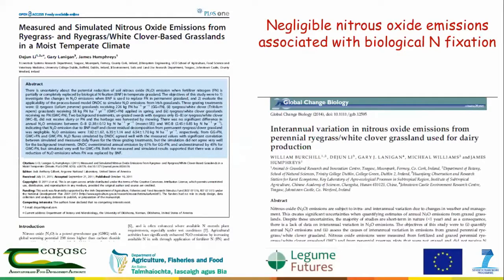The key message from the underpinning science is that there were negligible nitrous oxide emissions associated with biological nitrogen fixation. The reason I'm going through all these papers is to show that there's very strong science underpinning the message here — that we can reduce emissions and show how it can be done. That reflects the current work we're doing, which is following on from that.